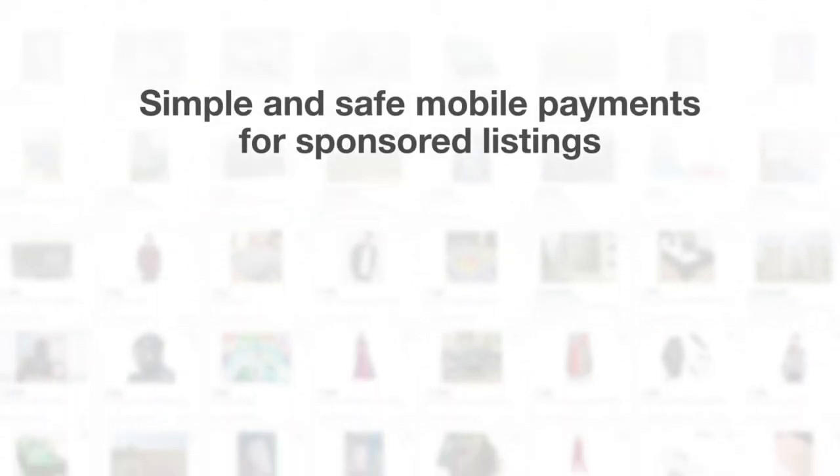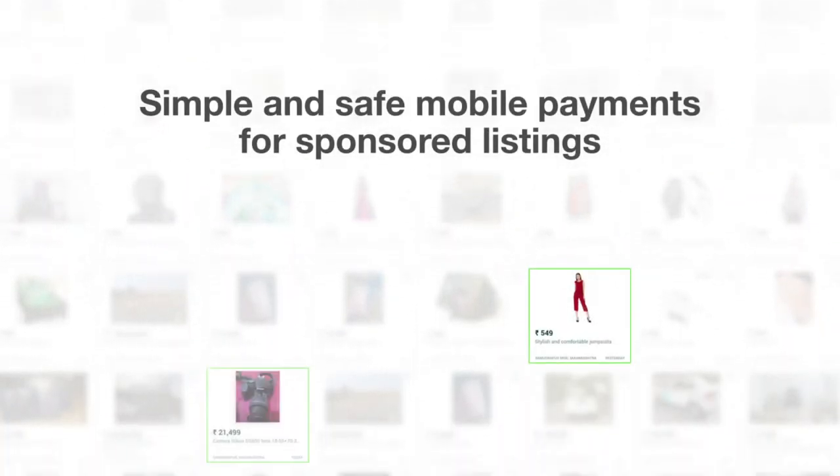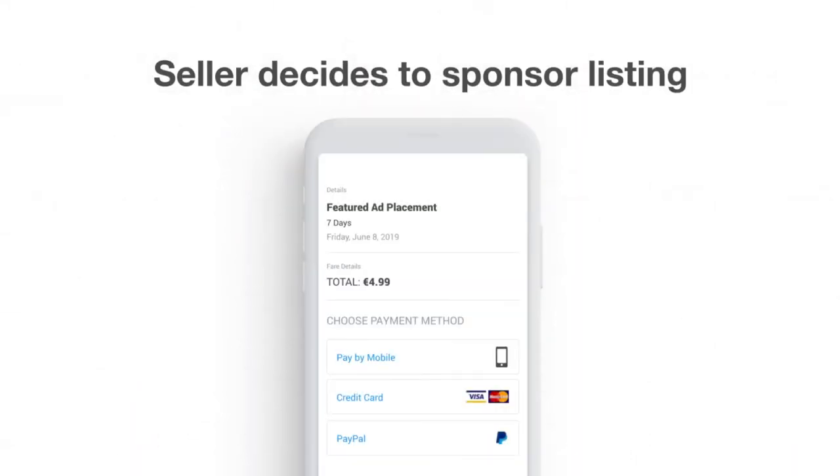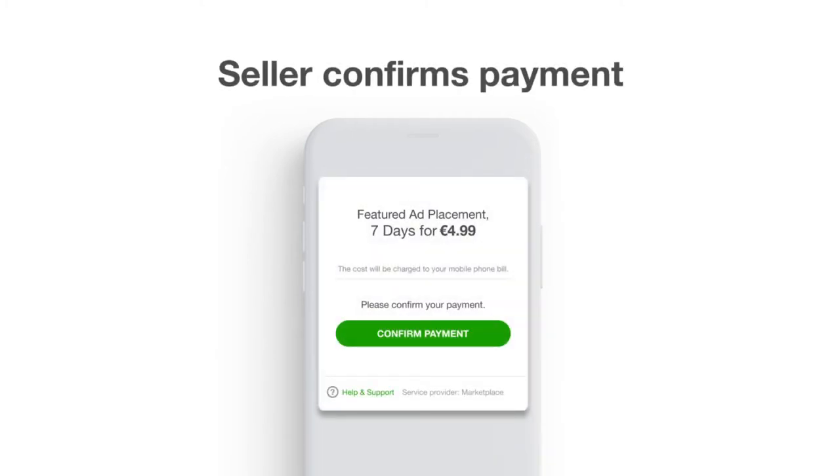Simple and safe mobile payments for sponsored listings. The seller decides to sponsor a listing. The user selects carrier billing as a payment option and confirms their payment with one click of a button.